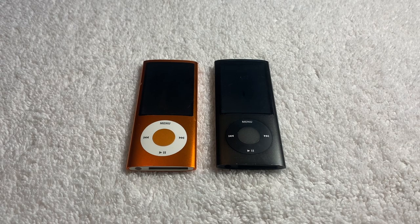Prototype iPod Nanos are few and far between, being exceedingly rare even compared to other prototypes. But today, we're going to take a look at two of them. Hello everyone, Apple Demo here, and today we're going to take a look at two prototype iPod Nano 5th generations.